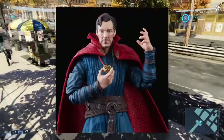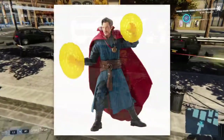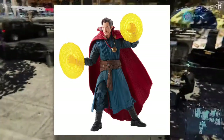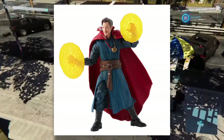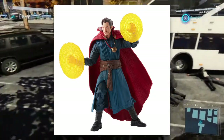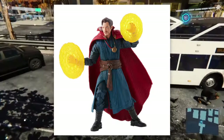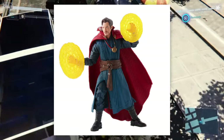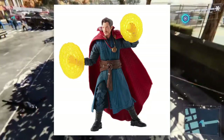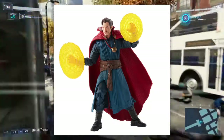Next up, let's take a look at Doctor Strange. We are getting a brand new Doctor Strange, and what's really interesting is that he has the Eye of Agamotto, which held the Time Stone. He doesn't have the Time Stone because he gave it to Thanos in Infinity War. I wonder if the Time Stone is still in there or he's just using it for decoration. The face sculpt looks fantastic — this entire figure just looks fantastic. I'm definitely going to try to get this figure when it releases.